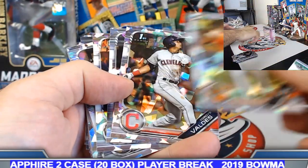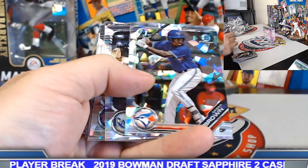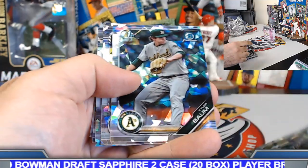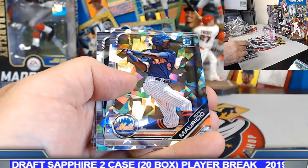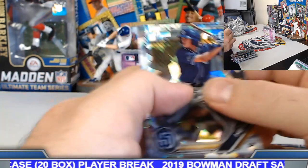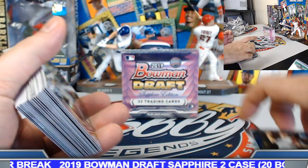Hall. Valdez. Gomez. Henry. Swaggerty. DeSaun Brown. Izzy. Cantorino. Lazaro. Baum, Ronny Mauricio. Triolo. Tebow. And Hudson Head — now that's the wrap-up on the 20-box case.